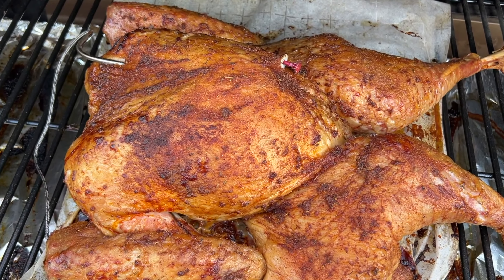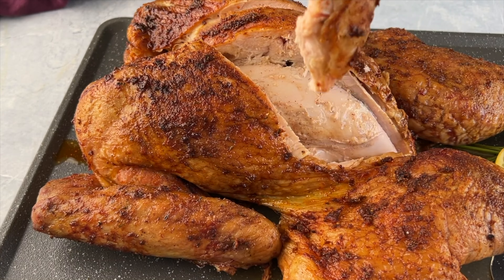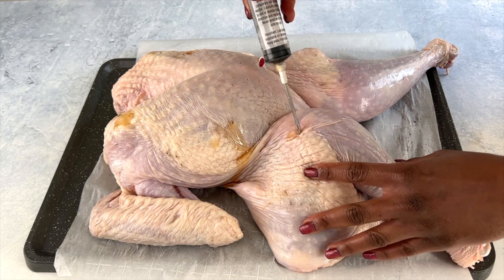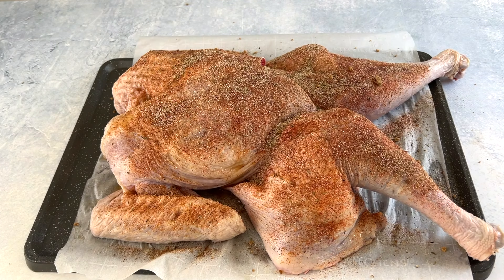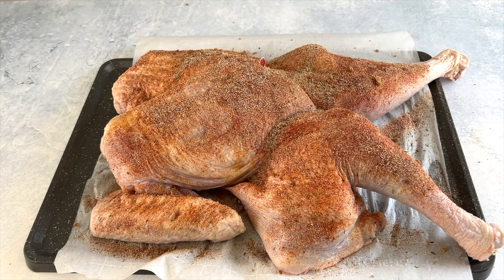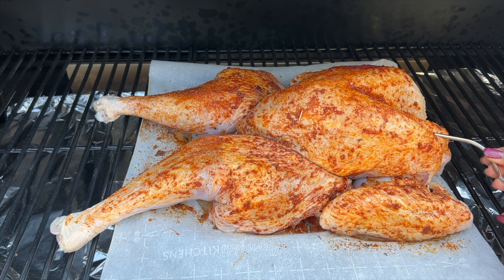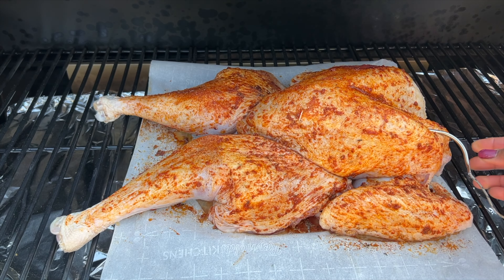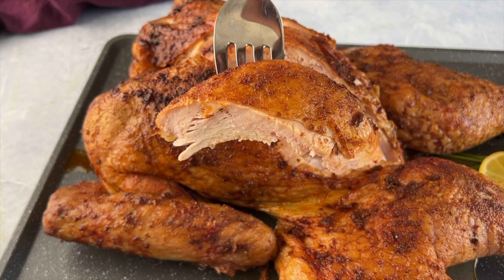This is my smoked turkey recipe. I spatchcocked this turkey to help it cook a little faster. Full details can be found on my website for this recipe. I butter-injected it as well, and then seasoned it with a few different spices before it goes on the smoker. This is one of my favorite ways to cook a turkey. If you have anyone complaining about dry turkey, they need to be injecting it with butter, and then try the smoked version. This comes out tender and juicy every time — everyone loves it.